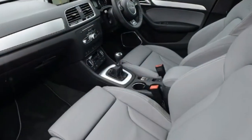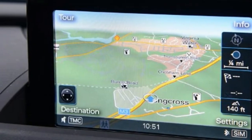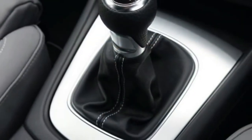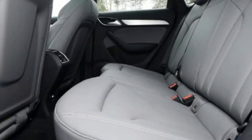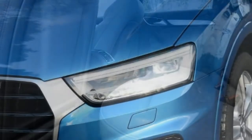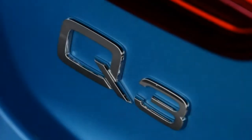Volvo might be a little late to the compact premium SUV party, trailing its two German rivals here by more than half a decade, but it's on a roll with its 4x4 lineup. So can this smaller XC40, tested here in £34,655 D4 AWD R-Design trim, maintain the momentum? Tester's note: unlike on the X1 and Q3, adaptive dampers are not an option on the XC40. This is a shame, because they'd soften the Volvo off that little bit more and improve the car's ride and refinement.